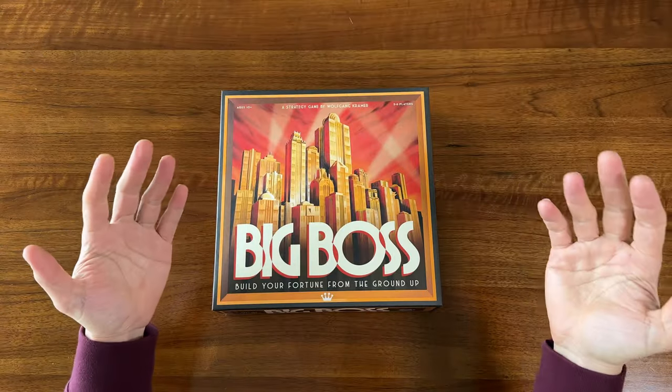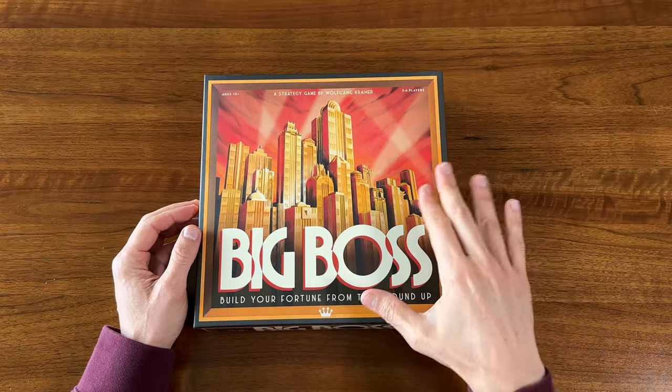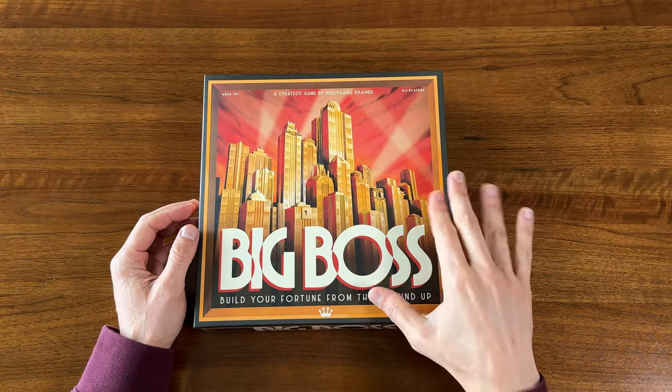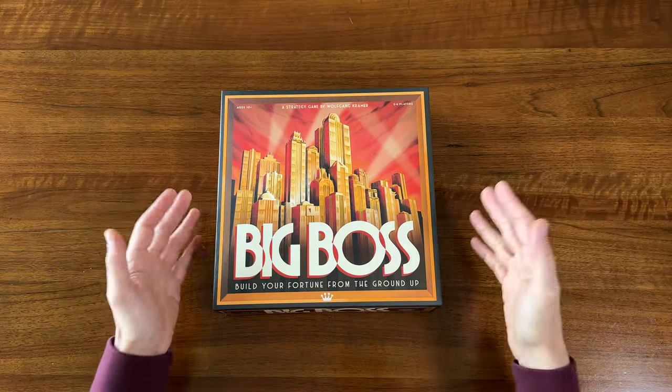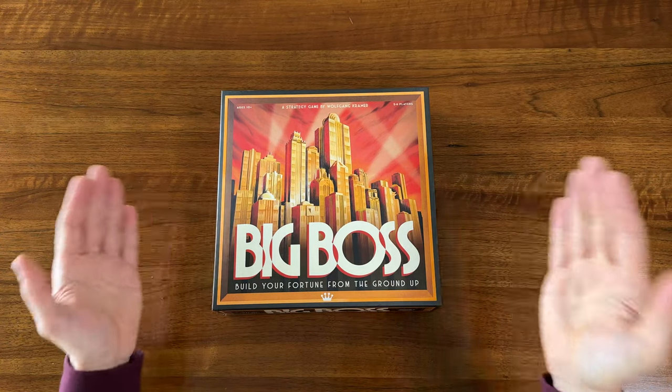Not like I needed to add yet another game to the shelf of shame, but I'm excited to give Big Boss a try. And hey, if you're interested in this game, at the time of this video, this was still selling for 10 dollars on Amazon, so keep an eye out. Thanks as always for watching, thanks for liking and for the subscribes, and I'll see you next time here on Board Game Casual.